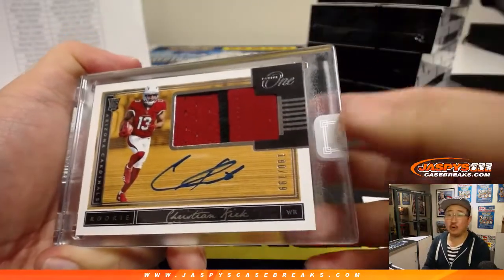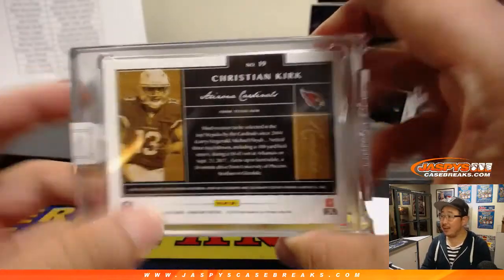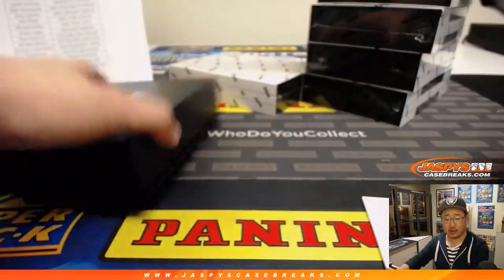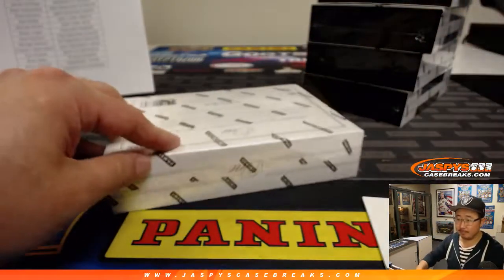And Christian Kirk. Nice — 190 out of 199. Nice two-color relic and autograph for the Cardinals. Jeremy Tillman, JT with the Redbirds.